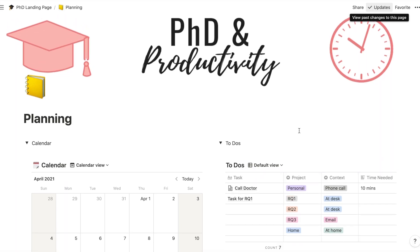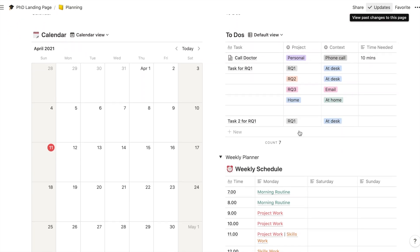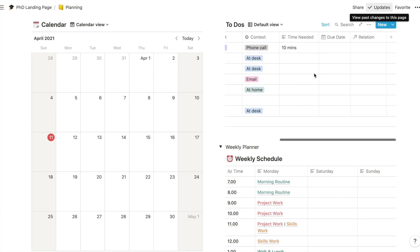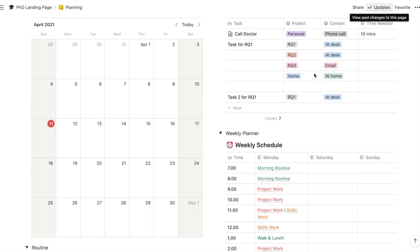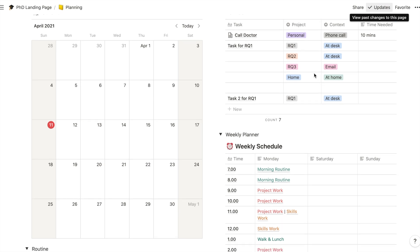Thank you so much to everyone who has been subscribing to the email list — I can't wait to start sharing PhD and productivity tips through there. This is going to be the landing page, which covers all of the planning and to-do items. The to-dos are what I'm working on heavily at the moment, figuring out the best system to implement Getting Things Done in Notion. Hopefully my next video will show exactly how to do that.